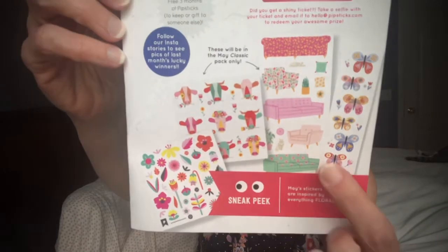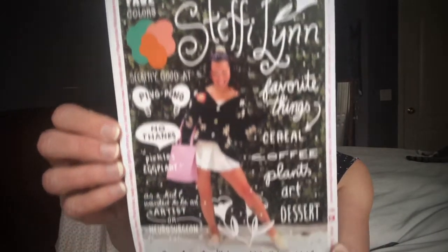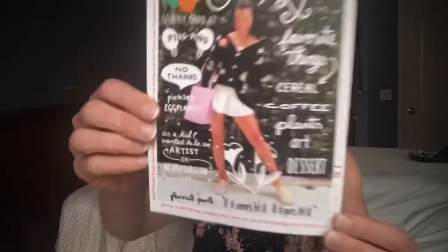The silver prizes are three free months of Pipsticks to either keep or give to someone. Then we have a sneak peek at the May classic pack - it looks like an 'everything floral' theme, so cute with the little couches. The back of the brochure features this month's collaborator, Steffi - a brilliantly talented illustrator and muralist behind 'Have a Nice Day.' Her favorite quote is 'If it comes, let it; if it goes, let it.'